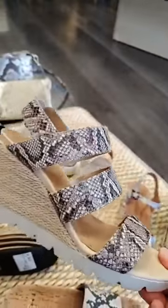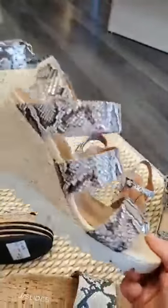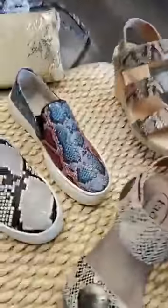And then Vionic — always perfect for support. You can see how it has a really nice arch in that, lots of padding. This one is actually from the Flex, but it's still very comfortable. It has a woven jute wedge, making it a great choice for summer.